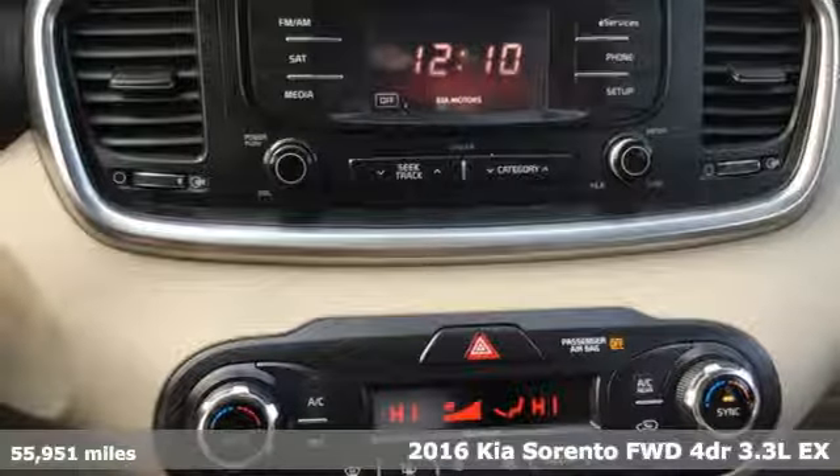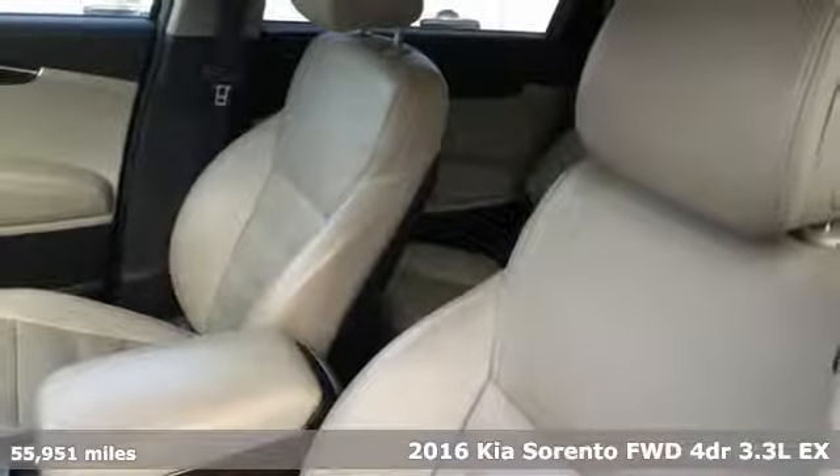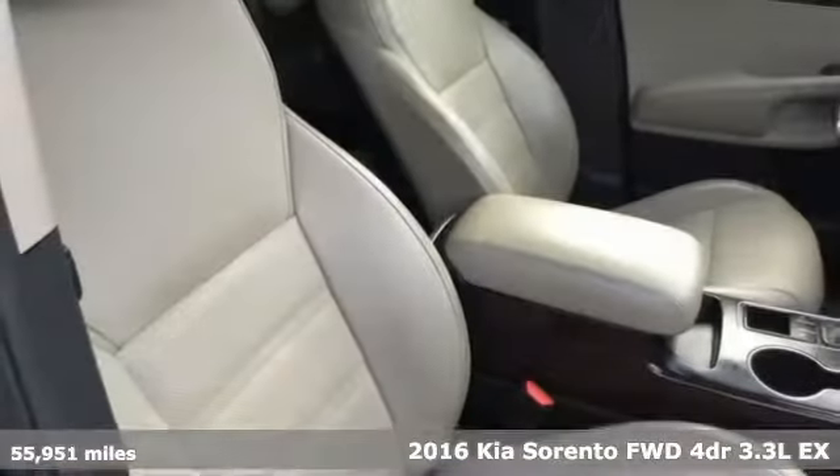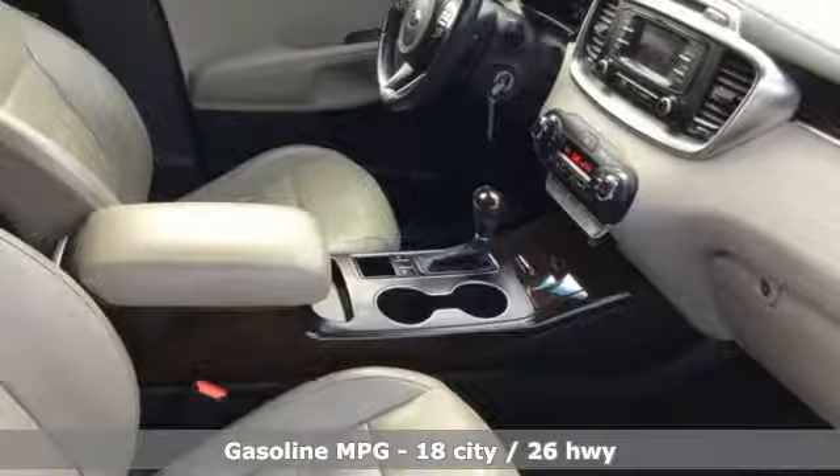Here's a 2016 Kia Sorento. Your life requires you to be adaptive, and your vehicle should be too. This Sorento's the perfect fit for everything you need it to be. And get ready for an impressive combination of features.